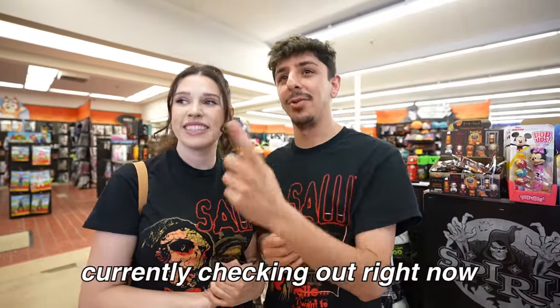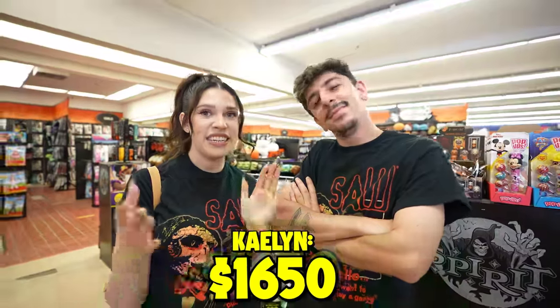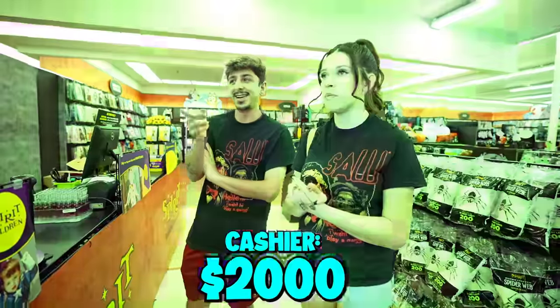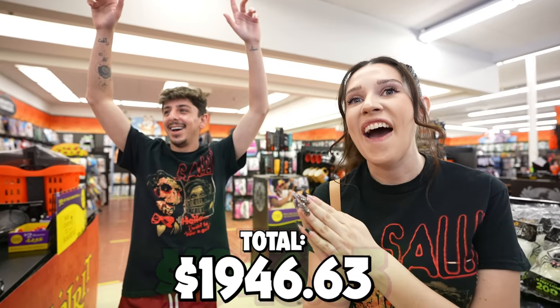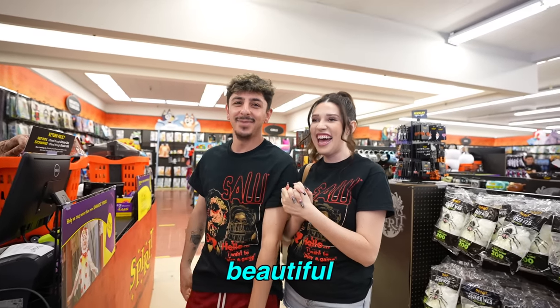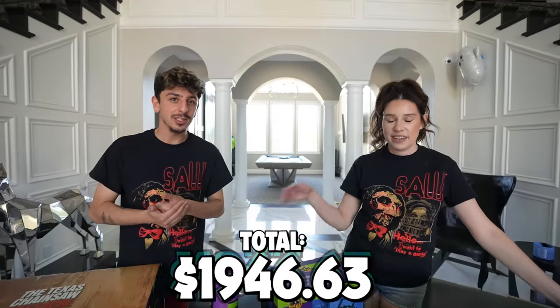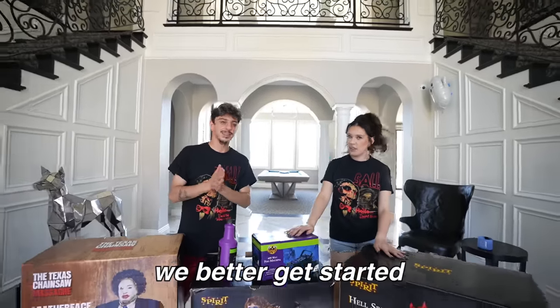We definitely did some damage here — we got a lot of stuff and we're currently checking out. We're going to guess the price. I'm going to say $1,735. I'm going to say $1,650. You're guessing $2,000? The total is $1,946.63. Technically you were the closest one. We spent almost $2,000, so I'm really excited to see how it looks when we put it together. This one's going to be a lot of work — let's get to it.